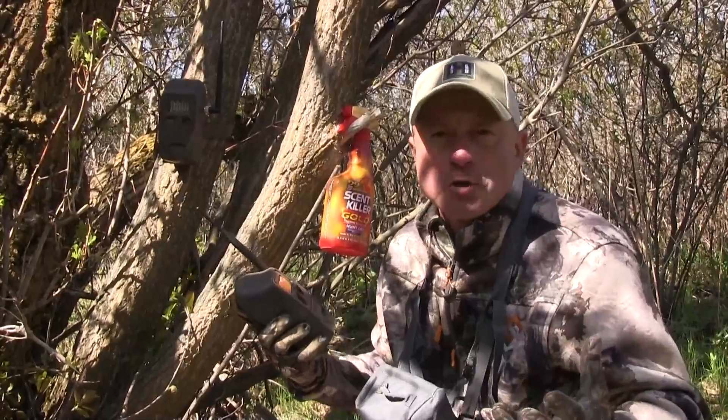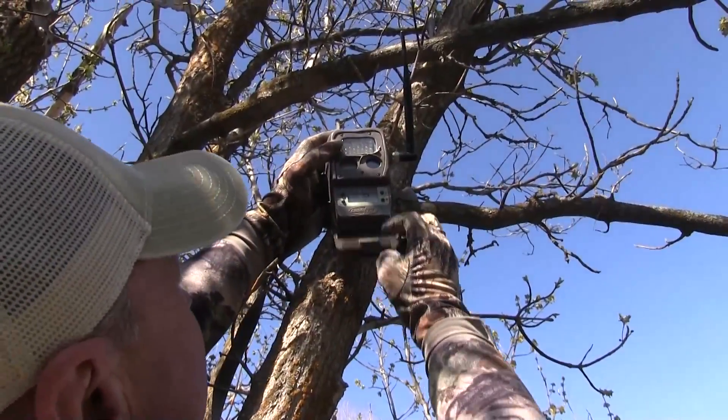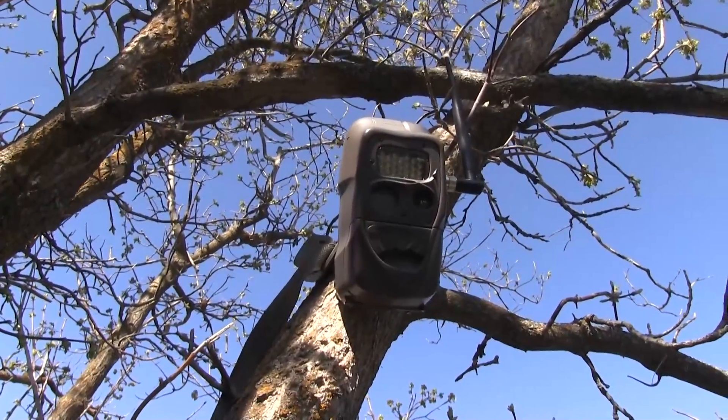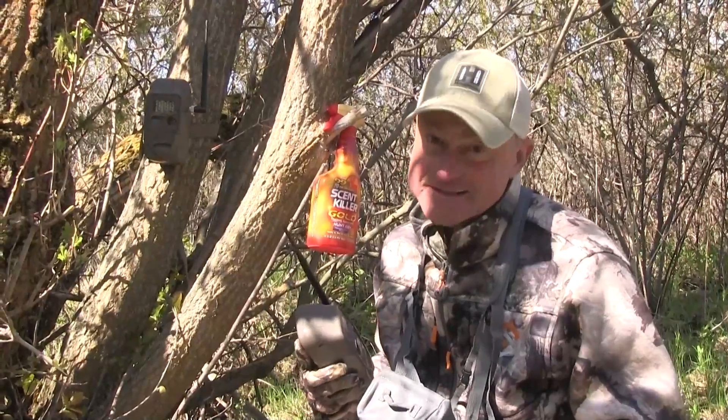The last thing to consider, especially if you've got a big mature buck who's maybe a little paranoid, is to hang that unit up looking down. Get the unit just a little bit above the eye level of a deer — they won't see it, and trespassers might not see it either.